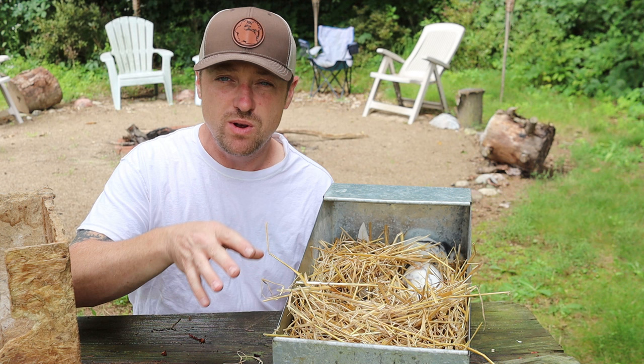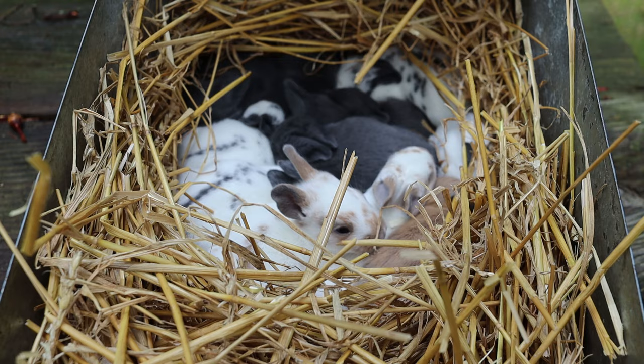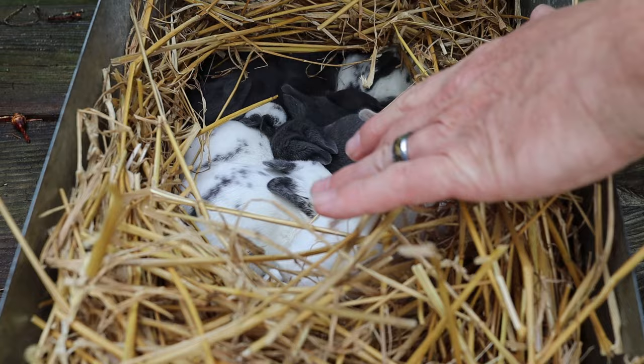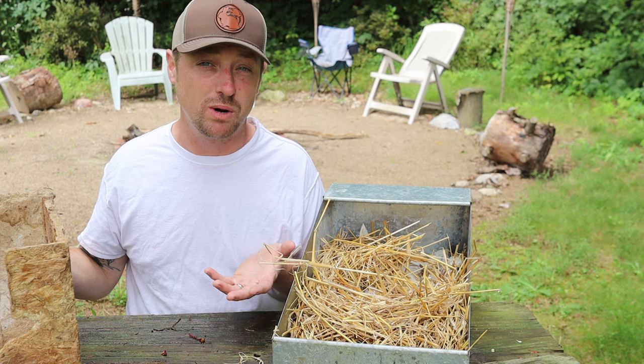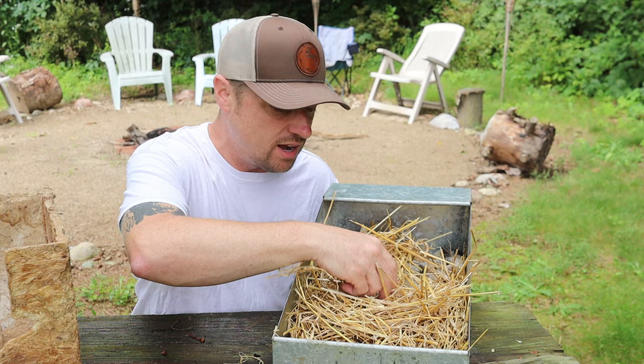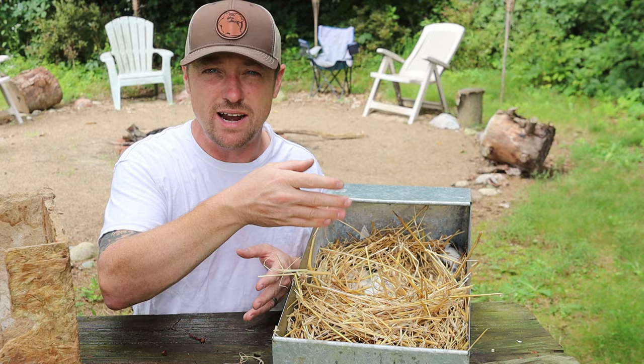If you're going to entertain the idea of selling rabbits down the line, you want a good quality product. You can provide rabbits to your customers, and if it's a good rabbit, years later they'll come back and buy more, or they'll spread the word that they got good rabbits from you. So it's probably in your best interest to start breeding correctly and keep those consistent colors.